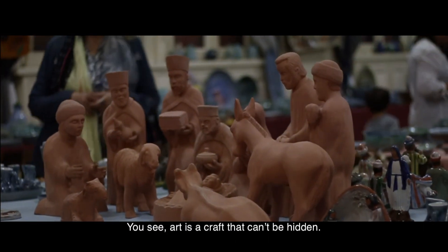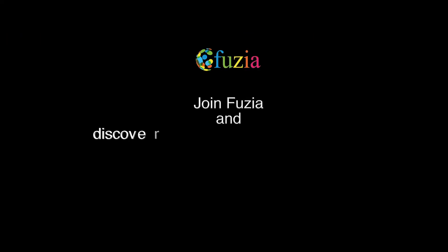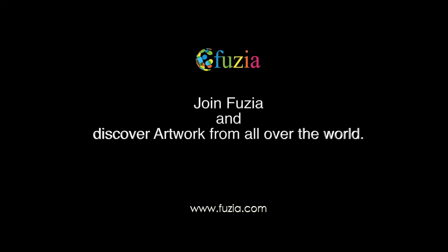You see, art is a craft that can't be hidden. So join Fusia and discover artwork from all over the world.